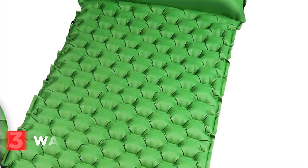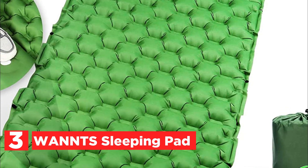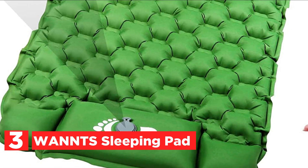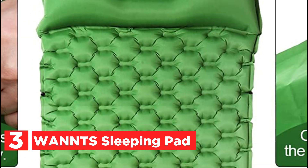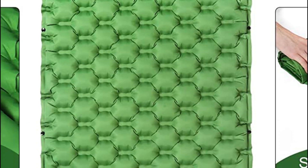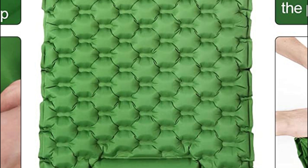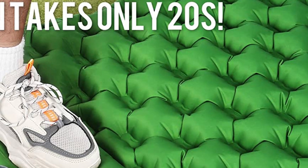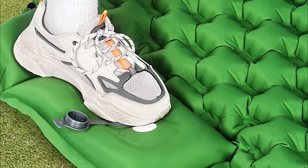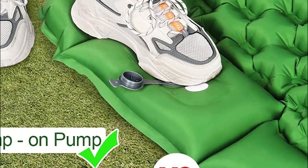At number 3, the Wants Sleeping Pad. Crafted from top-quality outdoor-grade materials, it is designed to withstand even the toughest weather conditions, making it the perfect companion for any adventure. Measuring an impressive 75 inches by 25 inches when fully inflated, this camping mattress pad provides unparalleled comfort that will leave you well-rested and ready to take on the day. Thanks to its lightweight construction, it weighs in at only 30 ounces.